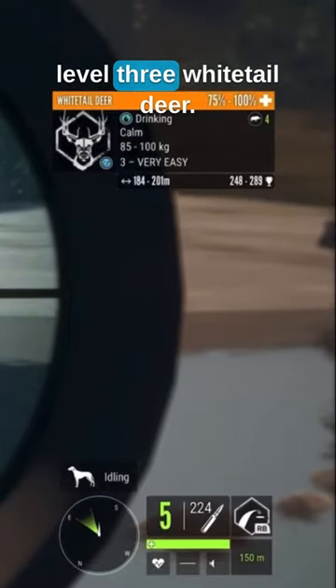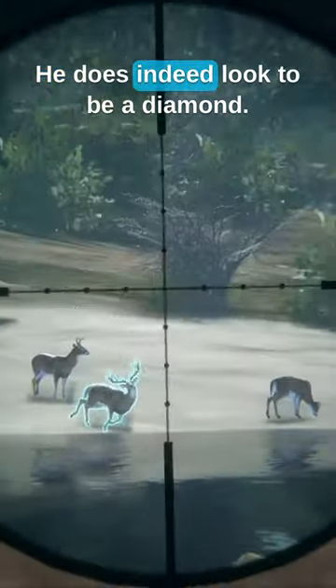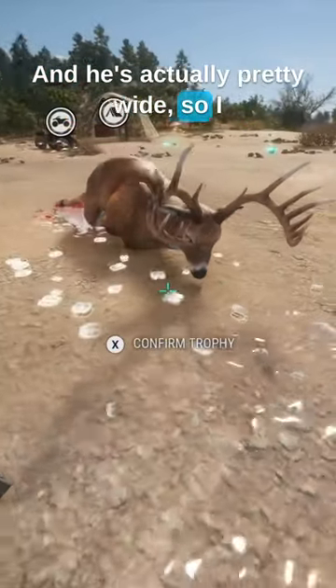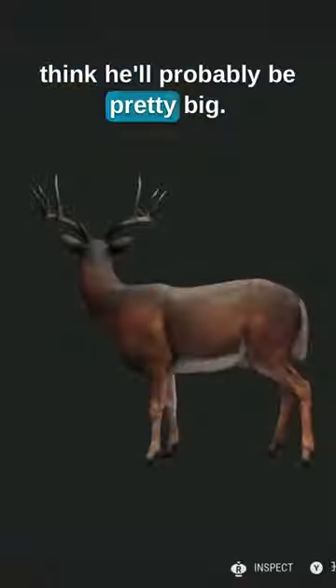Here we have a nice level 3 whitetail deer. He does indeed look to be a diamond, and he's actually pretty wide, so I think he'll probably be pretty big.